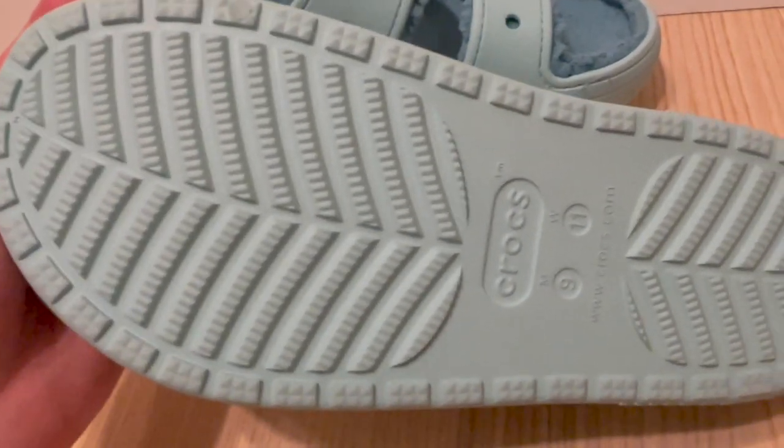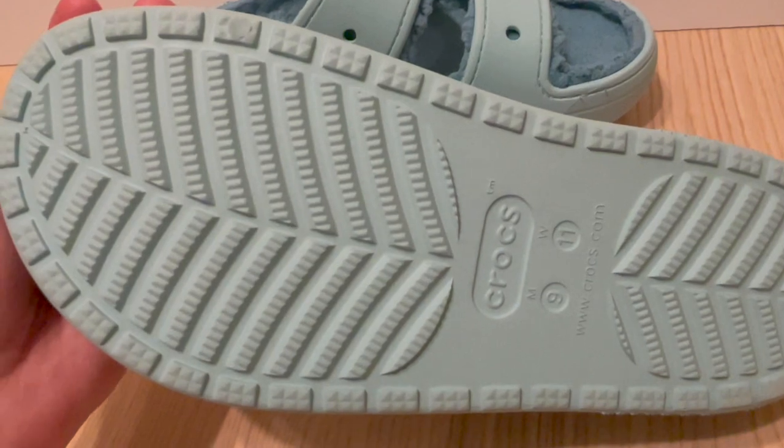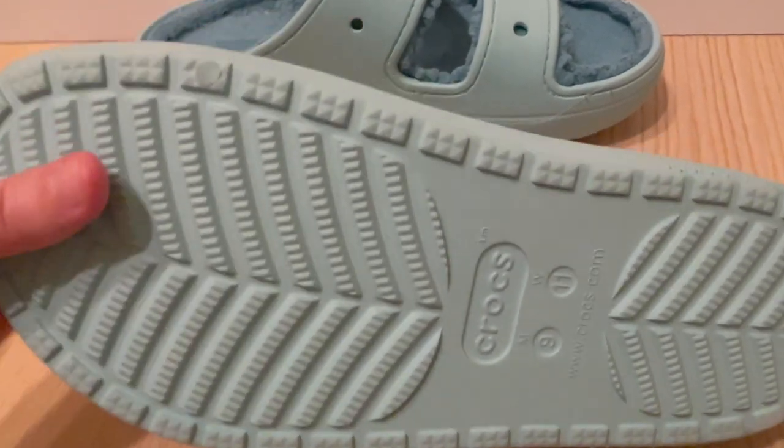In terms of sizing, these sandals fit true to size. The Crocs light foam construction molds to the shape of your foot over time, providing a custom fit that is comfortable and supportive.